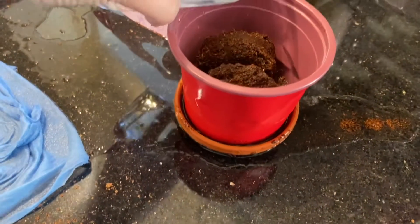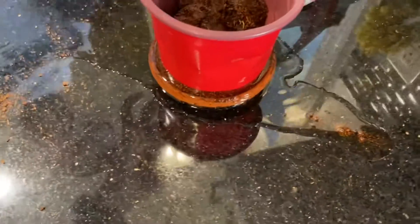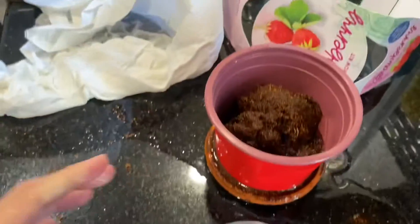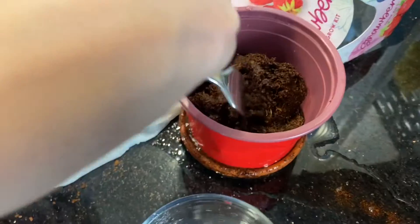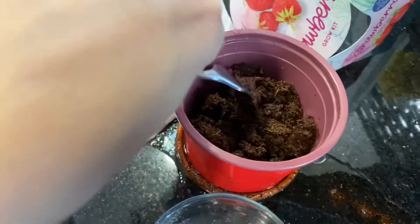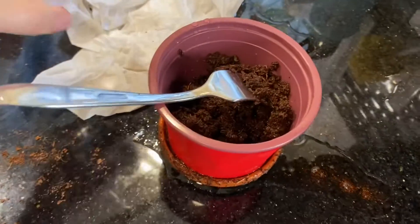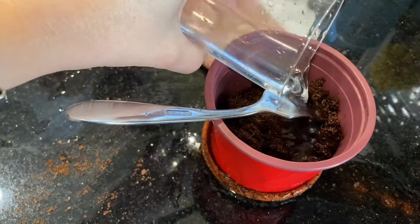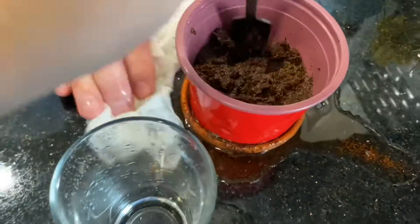Can you get a fork? Why would I need a fork? To fluff. I have no idea what that means. Fluff? Here you go. That's fluffing. What else is in the instructions? Can you read that for me? Okay, so after fluffing, this is ready.